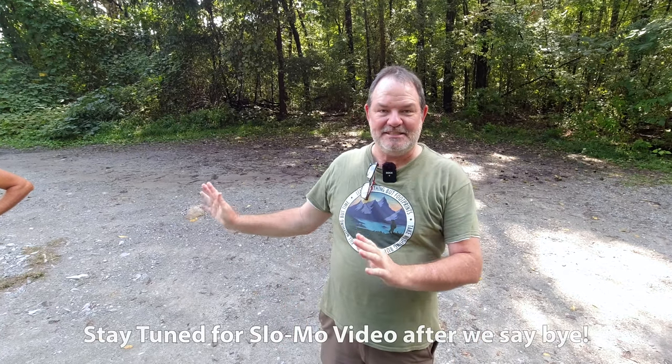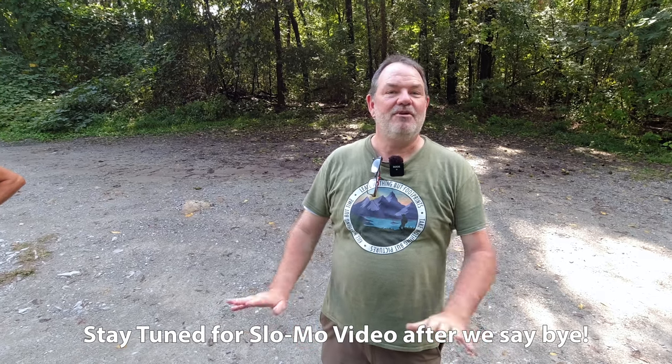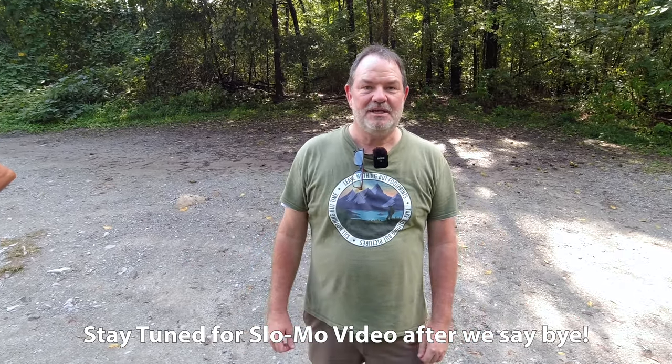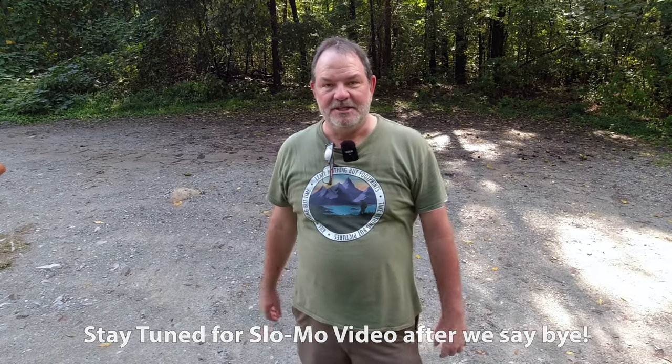We made it back — that was awesome. These guys have gotten me to a waterfall that I never, ever would have found without them, and I'm so appreciative. Hope you like the photos, and thanks for watching. Give me a thumbs up if you like the content, subscribe, hit the bell, and all that stuff that YouTubers are always begging for — and as always, I look forward to seeing you in the next one. Bye-bye.